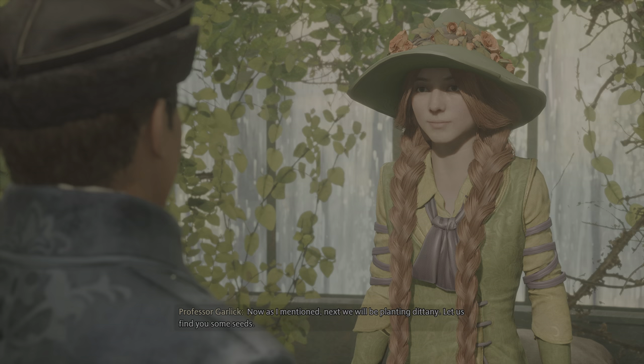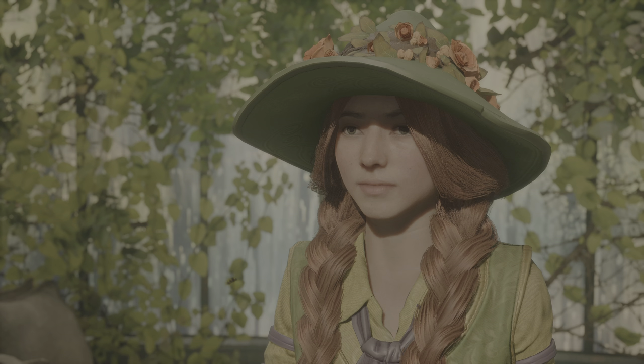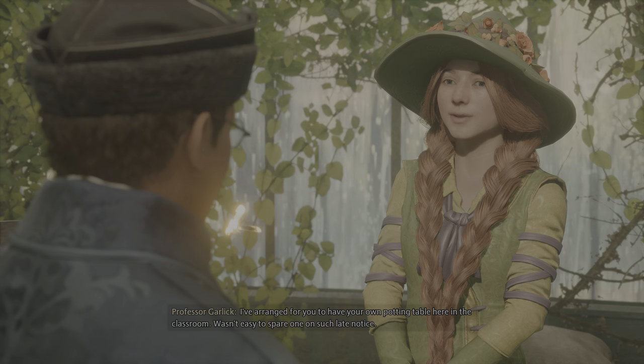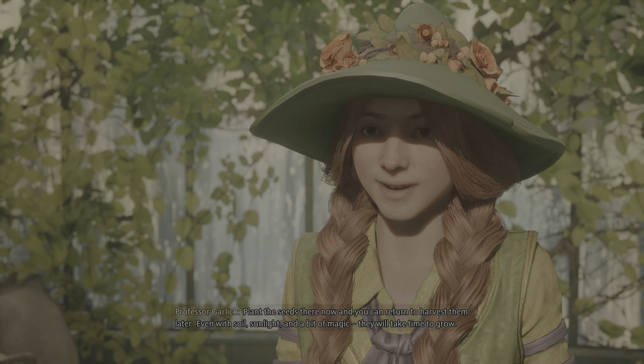Now, as I mentioned, next we'll be planting dittany. Let us find you some seeds. I already have some, Professor. I picked them up in Hogsmeade — you visited the Magic Neep. Wonderful! A prepared student is bound to bloom. I've arranged for you to have your own potting table here in the classroom. Plant the seeds there now, and you can return to harvest them later. Even with soil, sunlight, and a bit of magic, they will take time to grow.